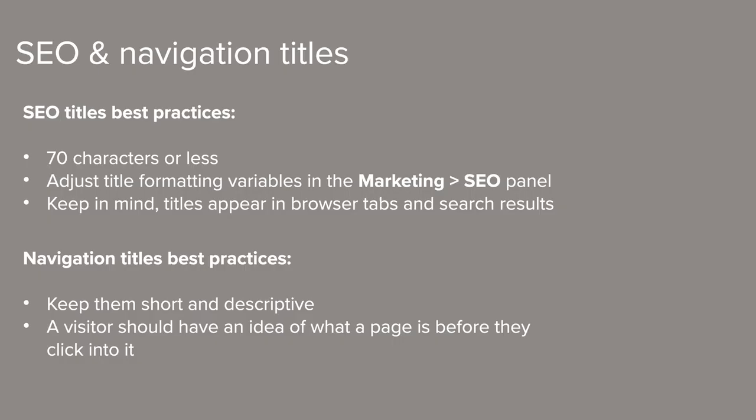Avoid using angle brackets around your text in navigation titles or page titles for aesthetic purposes. Angle brackets are those symbols above the period and comma keys on your keyboard, and when used like that they render as code and may make parts of your title invisible or cause other problems. And finally, titles also appear in browser tabs and in search results, so it's important to write them so that they're friendly to both humans and search bots.